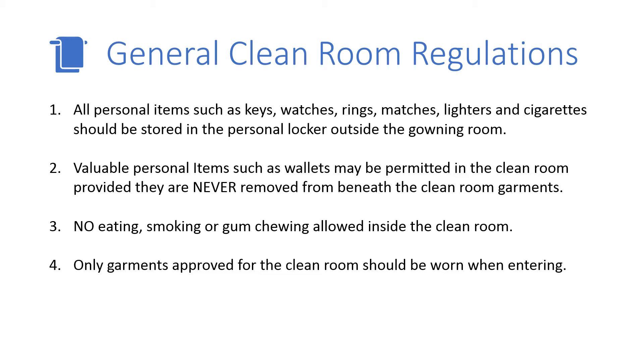First, all personal items such as keys, watches, rings, matches, lighters, and cigarettes should be stored in the personal locker outside the gowning room. Second, valuable personal items such as wallets may be permitted in the clean room provided they are never removed from beneath the clean room garments.